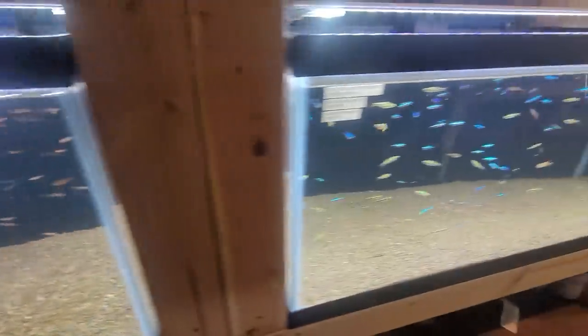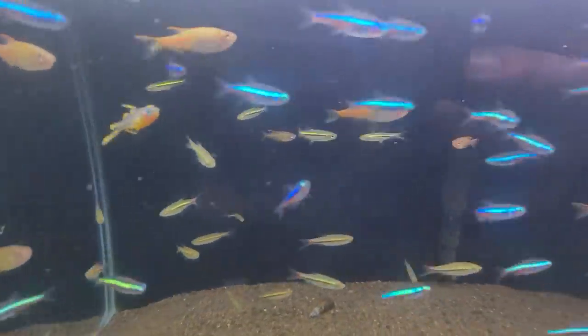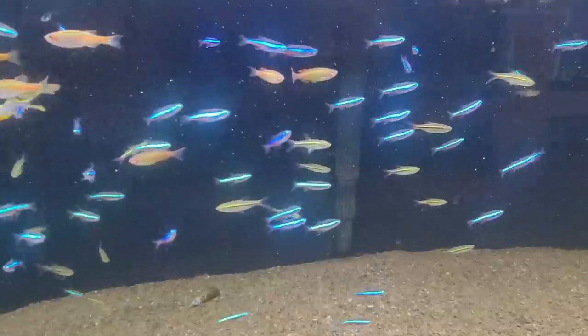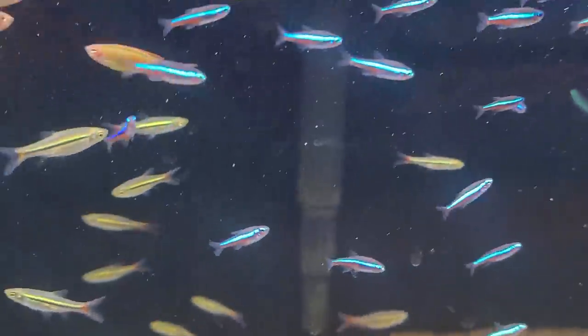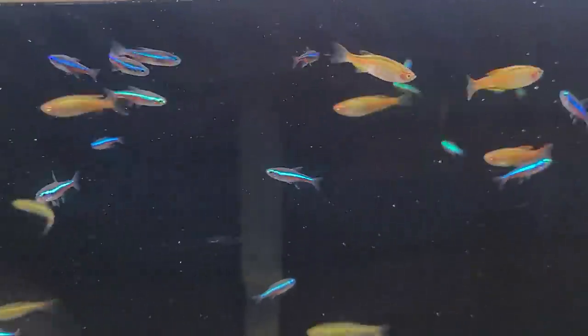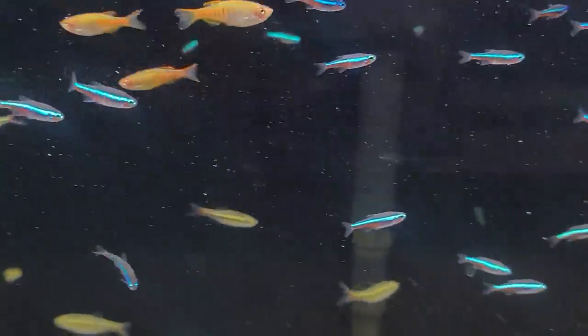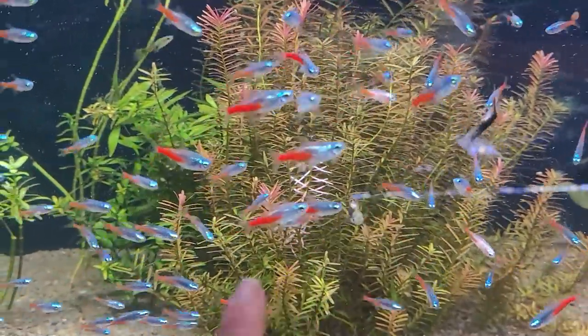He's got glow light danios that I don't think I've ever seen quite so bright — I'm going to have to get some of them too. Wow, they are incredible. I don't think I've seen them this colorful. They're European-bred glow light, or Chopra danios.